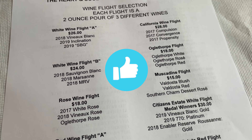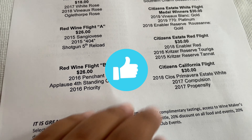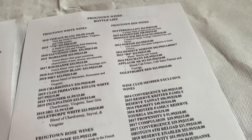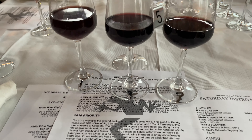How does the wine tasting work at Frogtown? You'll receive a menu with different flight options. You will pick a flight, and each flight includes three different wines. You can pick different options from red to white to sweet to dry. You will then receive your flight.